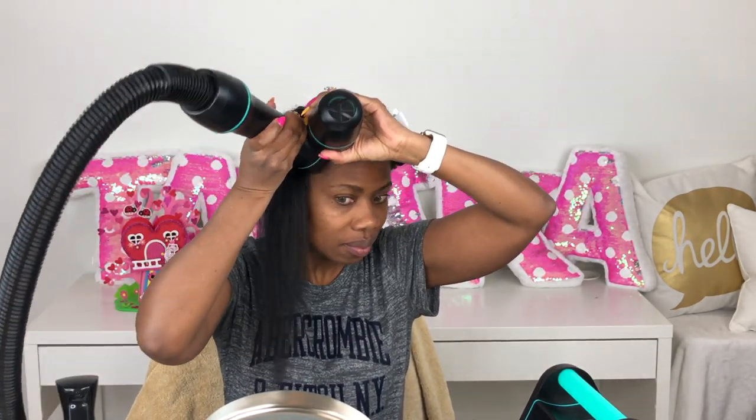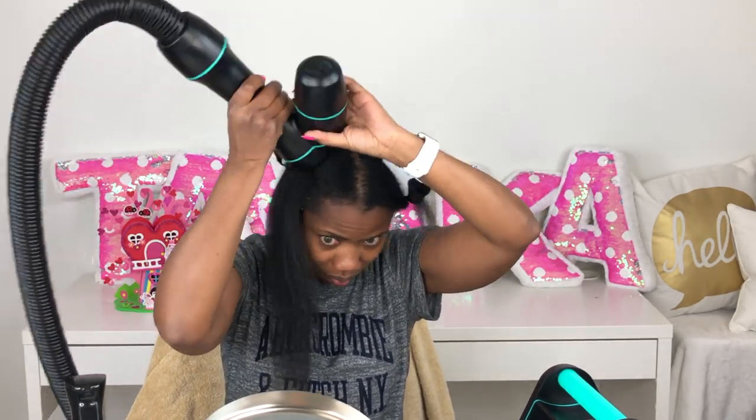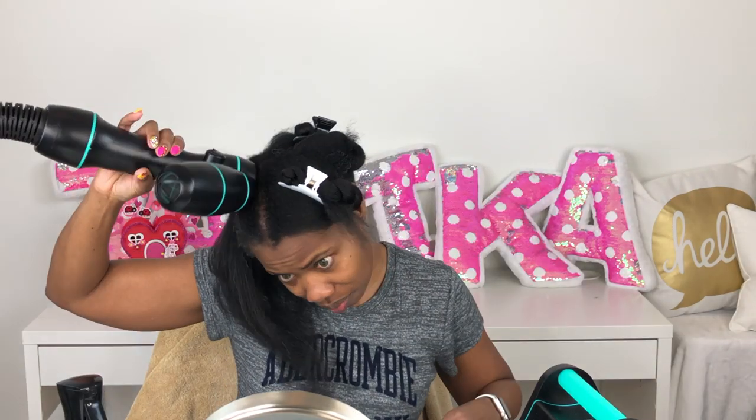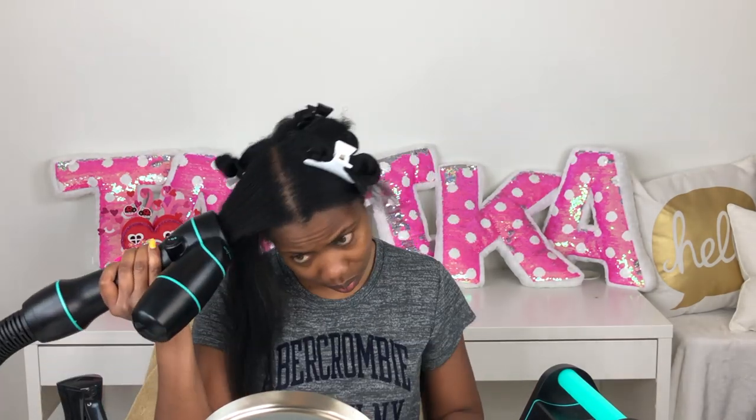This is the last section and I'm tired, but I'm getting through it. I'm taking the air dryer and focusing on the roots, kind of brushing it up and down the sides of my head to get those roots straight. When you hold out the roots and work it down, down, down, and across, it really works. It takes time, but I think I'm getting it.